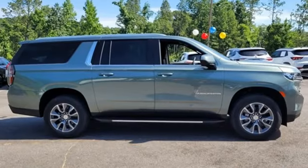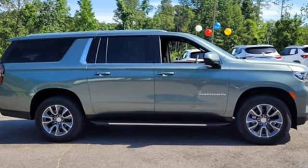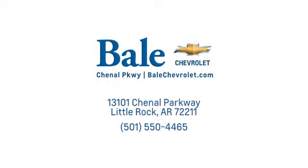Performance, value, durability — Chevy. Take it for a test drive today. Looking for an unbeatable deal? Come to Bale Chevrolet.